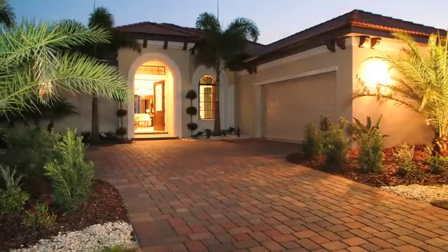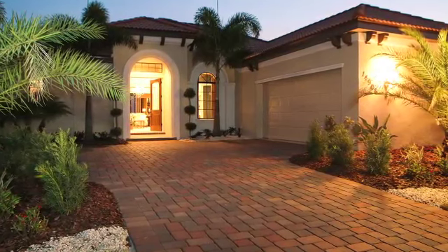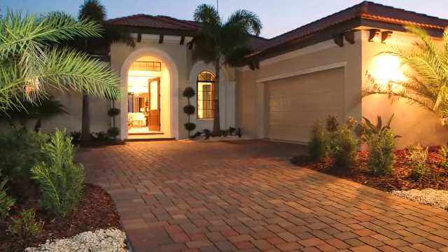The Rosella is our newest model located at Lakewood Ranch, within an area called Country Club East, and within Secret Harbor.